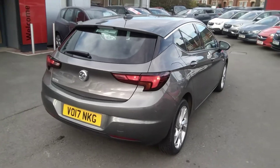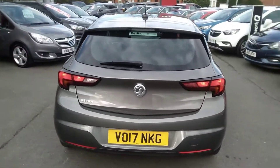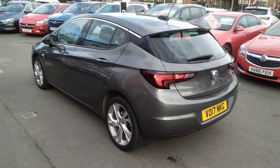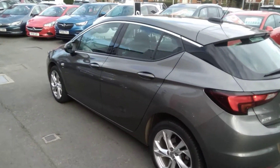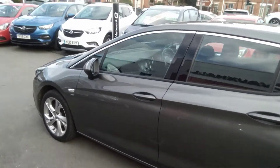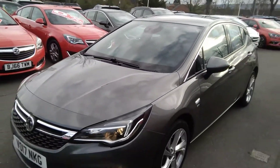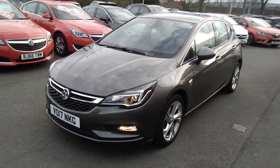This one-owner vehicle from new comes with full service history. It will also be supplied with a year's MOT and a warranty which you can extend for up to three years. It also comes with two remote control locking keys, a full book pack, and will be fully serviced and Bayless checked within our workshop.